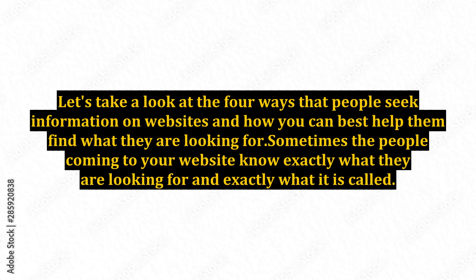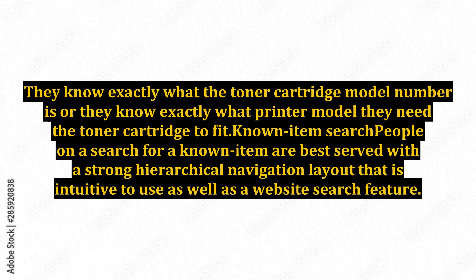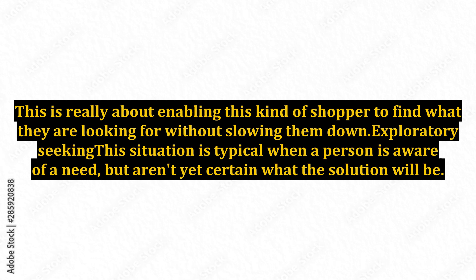Sometimes the people coming to your website know exactly what they are looking for and exactly what it is called. A typical example of this is when a person goes online to buy toner for their laser printer. They know exactly what the toner cartridge model number is, or they know exactly what printer model they need the toner cartridge to fit. The known item search — people on a search for a known item — are best served with a strong hierarchical navigation layout that is intuitive to use, as well as a website search feature. This is really about enabling this kind of shopper to find what they are looking for without slowing them down.